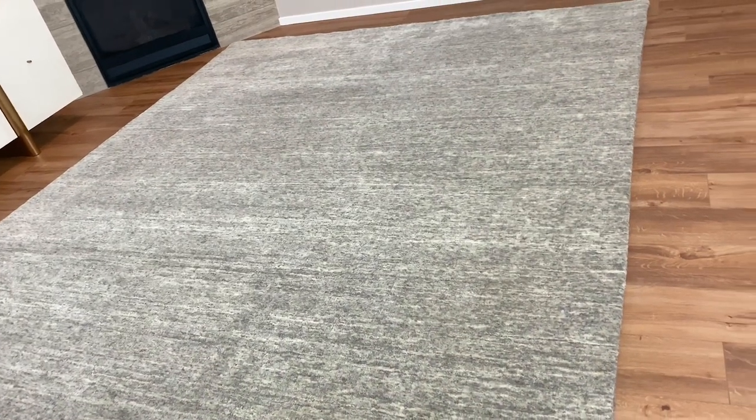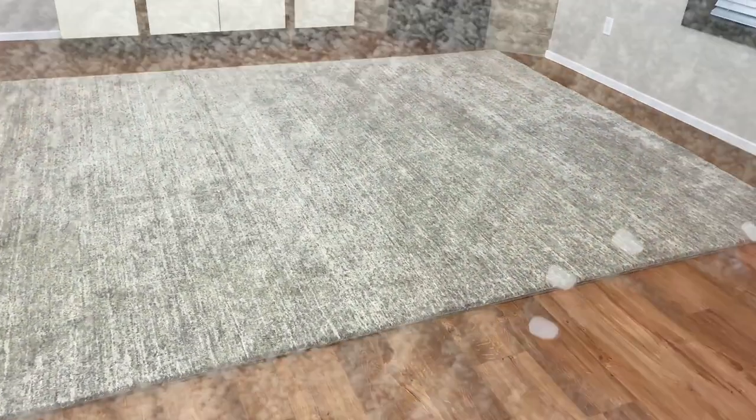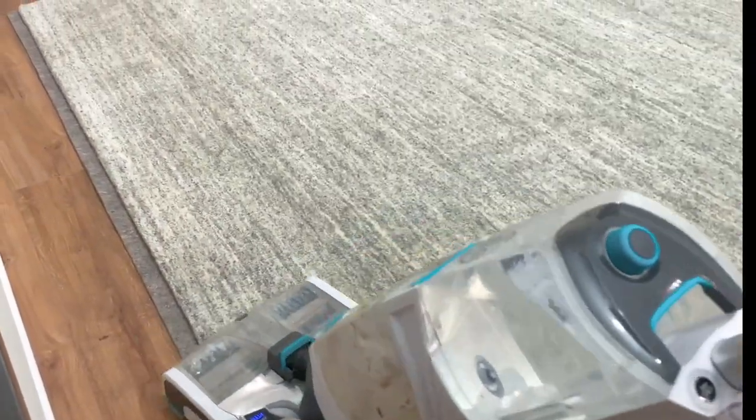Our new rug fits perfectly in our living room space. We like to wash our rugs before use, so we'll give it a good wash using our carpet washer, which I really recommend. I'll link it in the description below for you.